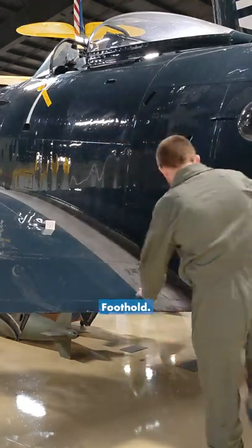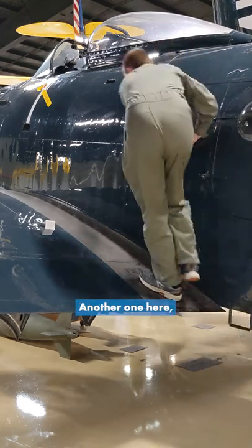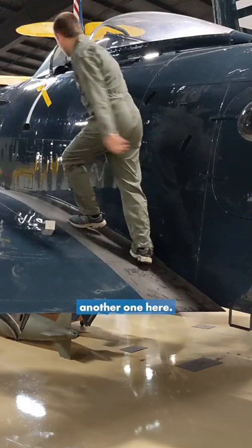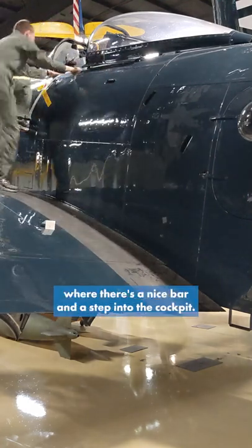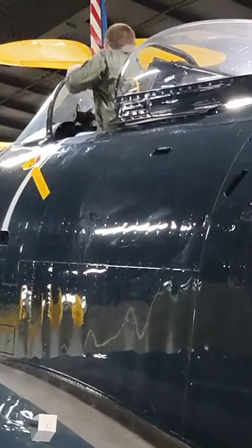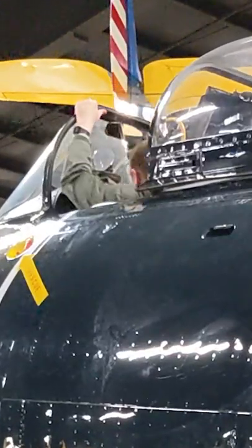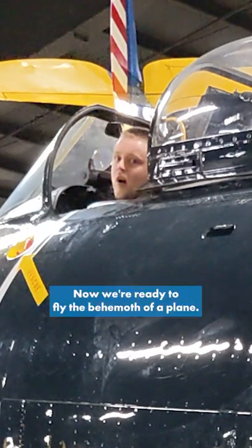Let me show you. Foot hold, there's a hand hold here, another one here, another one here, and finally we can get into the cockpit where there's a nice bar and a step into the cockpit. And now we're ready to fly this behemoth of a plane.